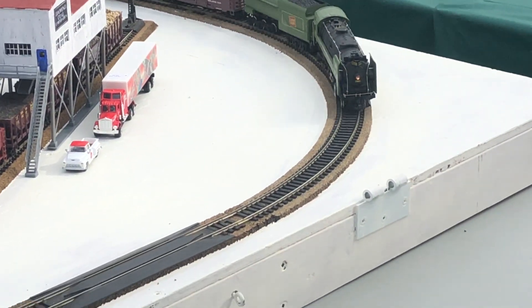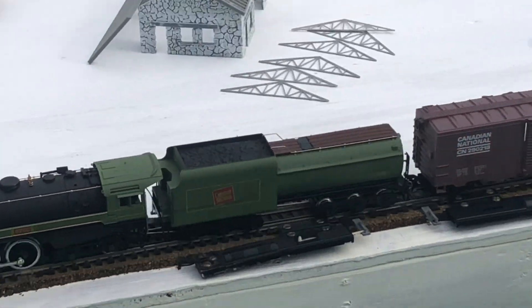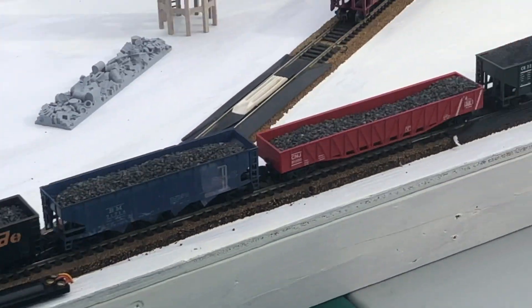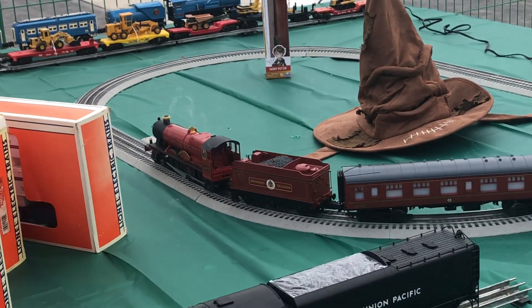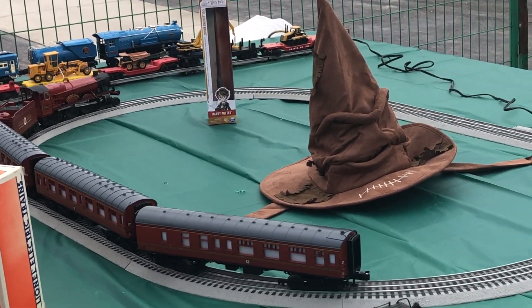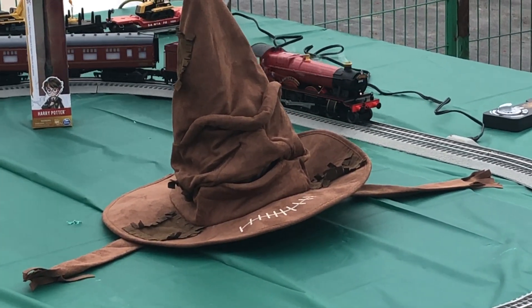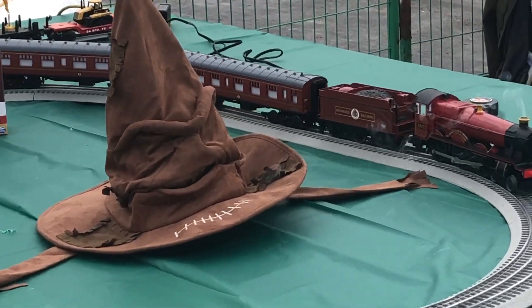It's a nice looking instrument there, look at that one. Damn, that bar is f***ing tender now. Does that hat have a face? It's the sorting hat.